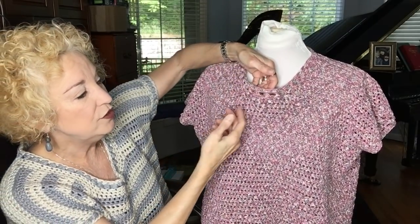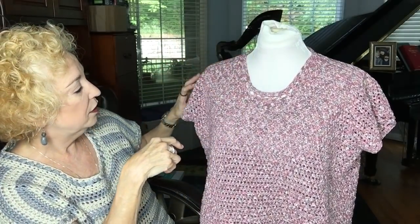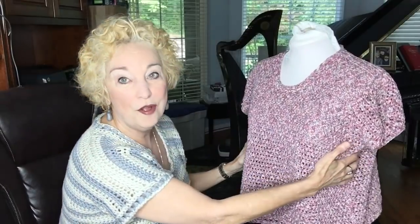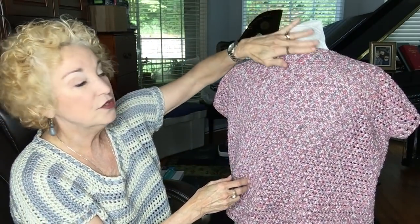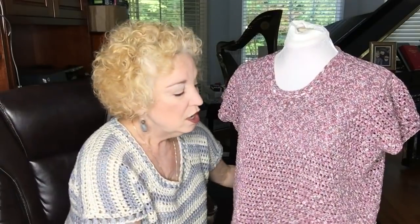Crystal is here to show you the other Plain Jane Tee, made from the Monet yarn. This one has a different edging — a window edging with visible holes around the neck, sleeves, and bottom of the sweater. I wore it all day recently and it was so comfortable. I did not use short rows at the top of this sweater; it doesn't ride back, and I don't think you need them for a summer sweater.